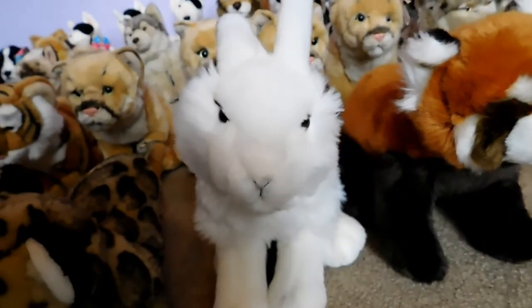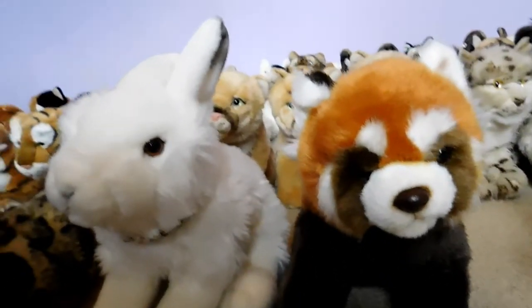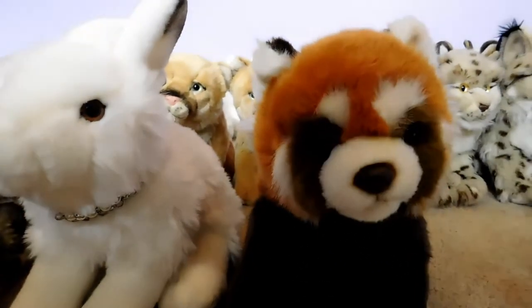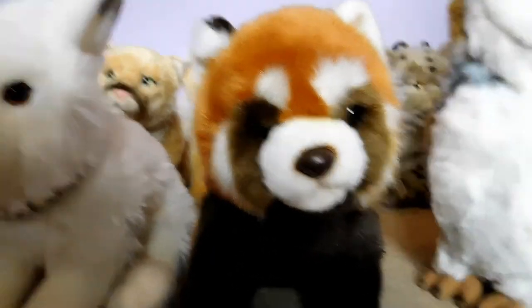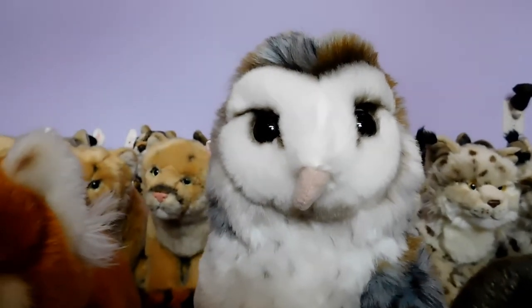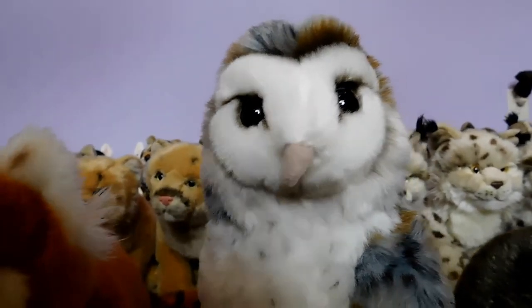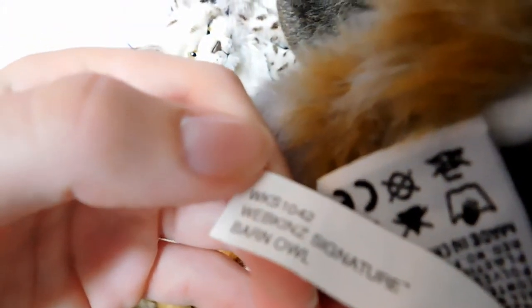This is Luann, the Webkinz Signature Arctic Hare, and she belongs to Webkinz 6. This is Boris, the Webkinz Signature Endangered Red Panda, and he belongs to Webkinz 6. This is Vortex — we thought he was the Webkinz Signature Endangered Barn Owl, but actually just the Webkinz Signature Barn Owl — and he belongs to Webkinz 6.